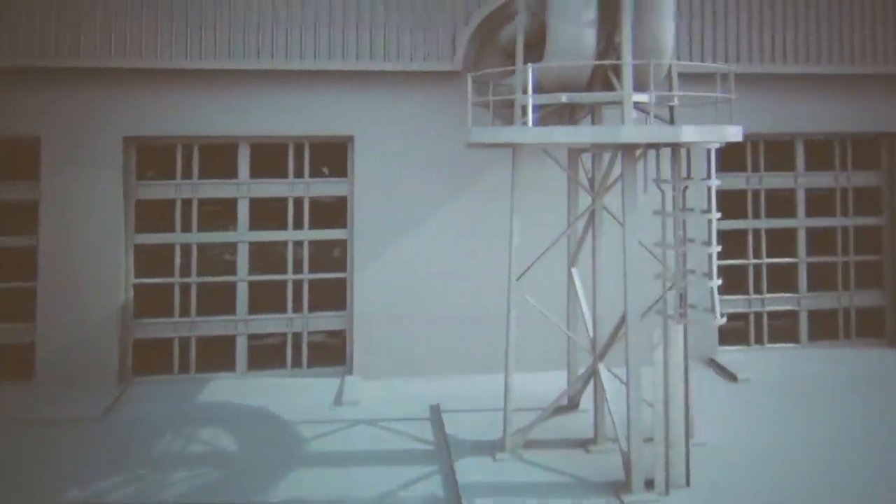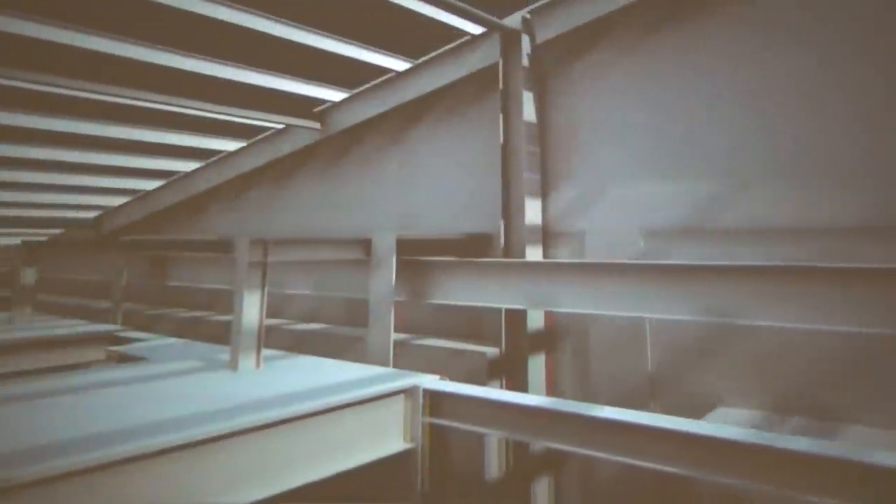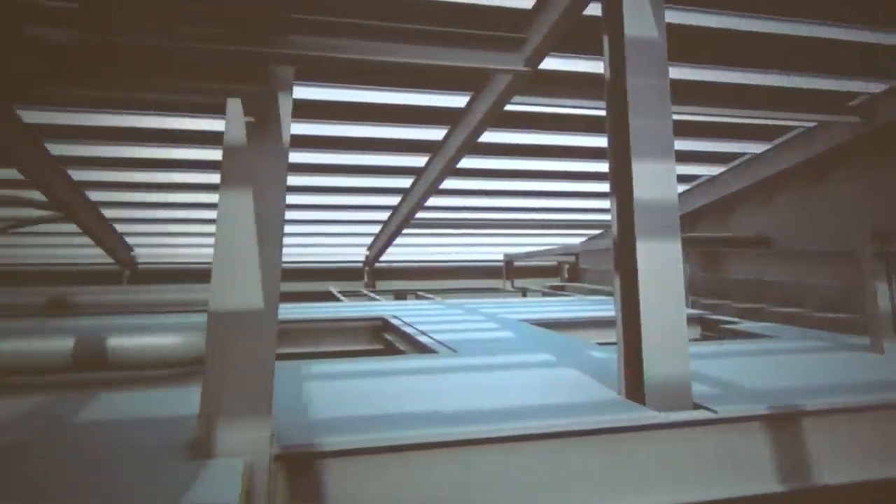Perhaps you have a building that you need a 3D model made of to examine the ways that you could possibly modify this building. At Indoor Reality, we can use our data capture device, scan your facility, and create a 3D model quickly, safely, and economically.